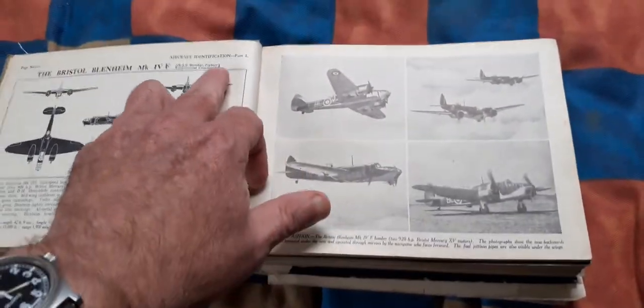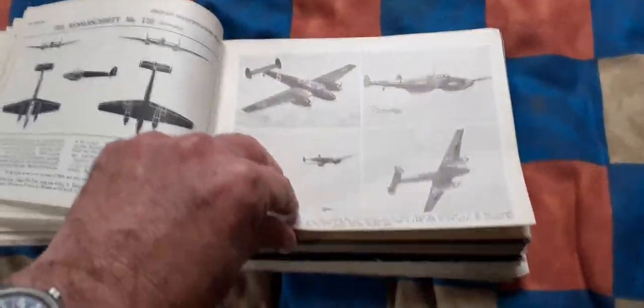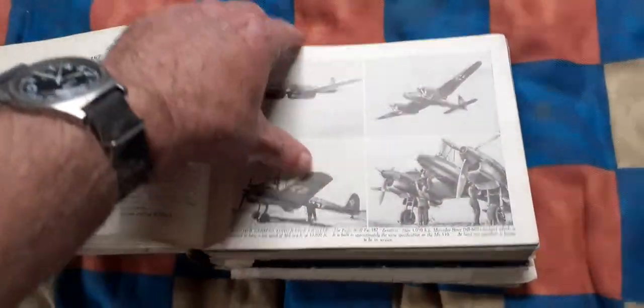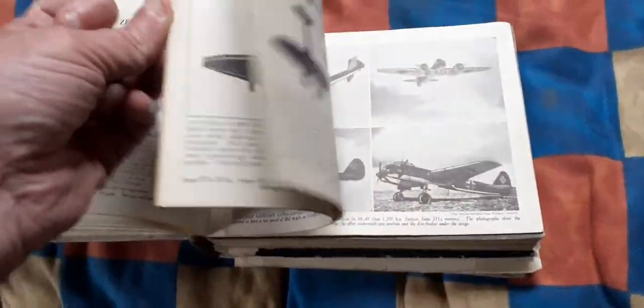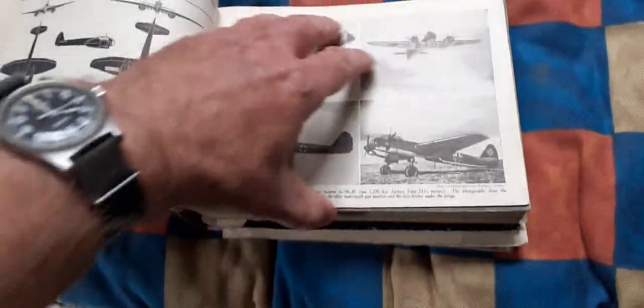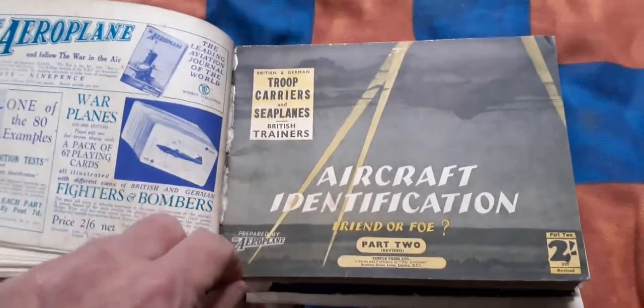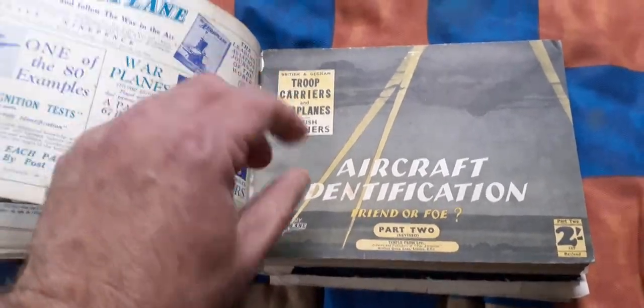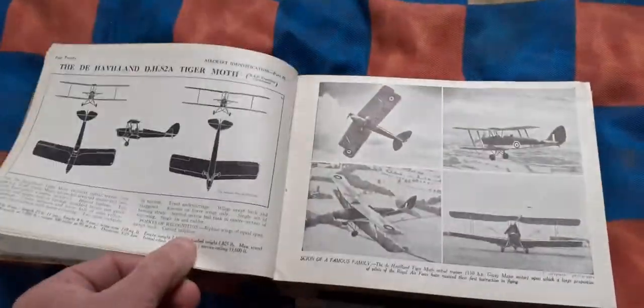So that's aircraft identification Part One, and then as soon as we find a cover to one of the other ones you'll again know exactly what booklets they are. There we are — aircraft identification Part Two: trip carriers, seaplanes, British trainers, British and German. It goes through them all. Originally these cost about five shillings per booklet.